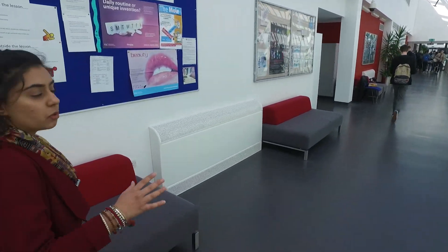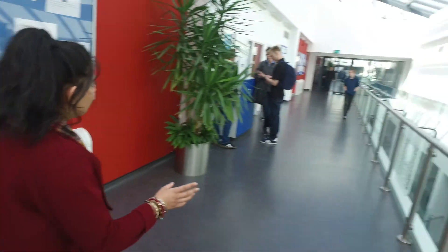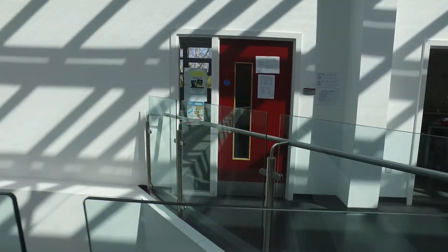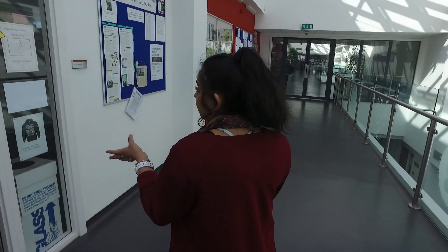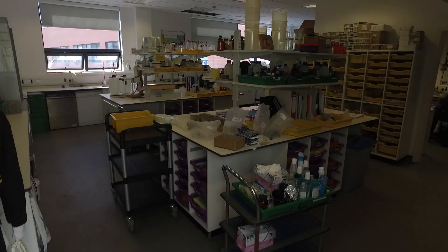On this floor we do tend to have a lot of areas to sit and study. And then these are two more chemistry classrooms over here. You'll also find our prep room, which is where we get all of our supplies from for experiments.